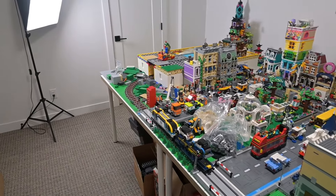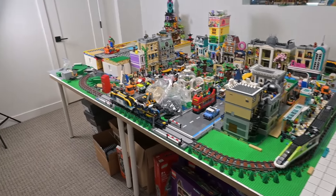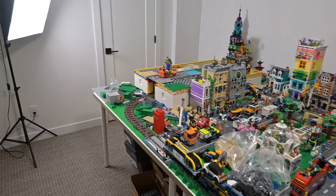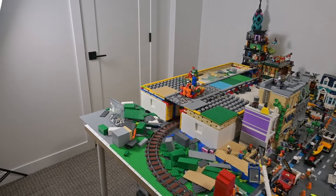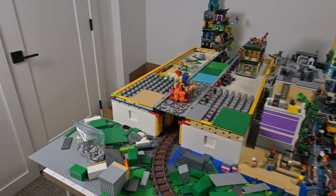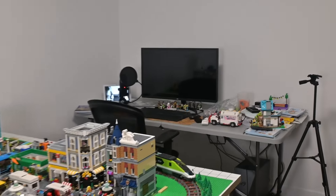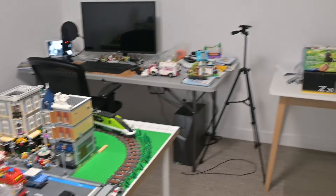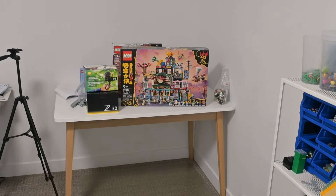I wouldn't have been able to find anywhere like this in the UK, let alone afford it, so very grateful that we're living in a part of Canada where it's a bit more affordable, even though quite a long way from a Lego store — that's not so problematic. We've got the computer desk over there on a fold-out table, and then we've got the build desk in the corner where you see me do a fair few of my reviews.